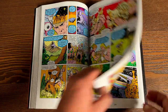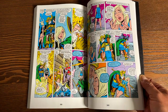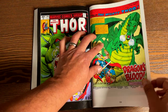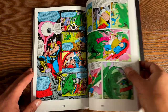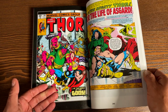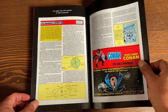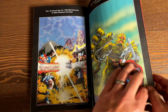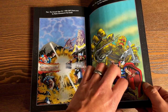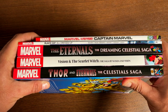It goes all the way to issue 301. Roy Thomas doesn't finish out the story — I believe it's Ralph Macchio and Mark Grunewald who step in to wrap up a lot of the loose ends. In the back, let's look at the extras. You have an editorial by Mark Grunewald, and then this is the front and back cover of The Eternal Saga Volume 1 and then Volume 2.